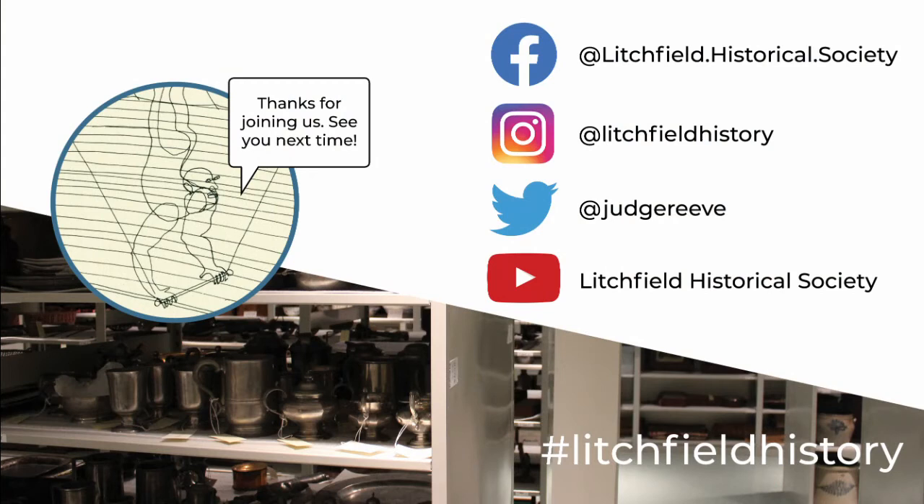Don't forget to like us on Facebook, follow us on Twitter and Instagram, and subscribe to our YouTube channel. If there's an object you want to see featured in a video, let us know — it might just become our next Collections Minute.